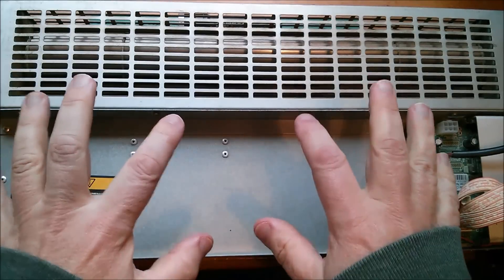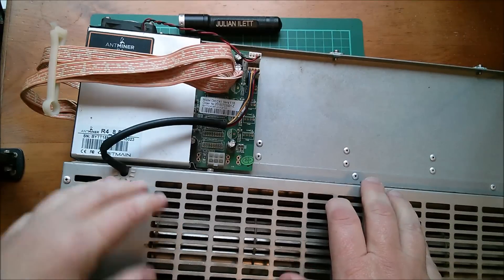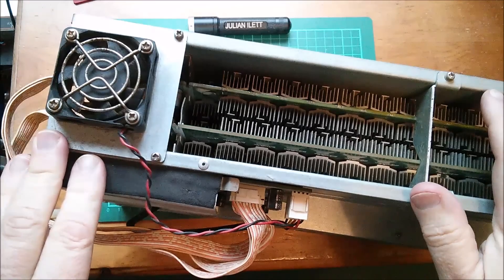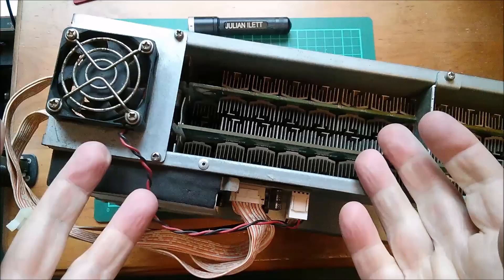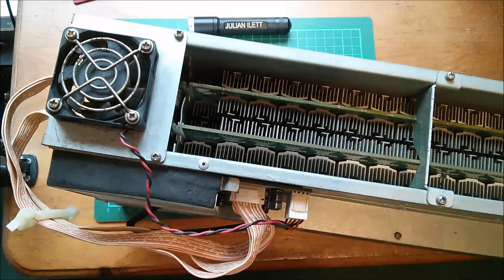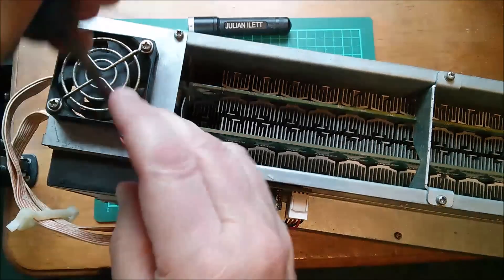Good morning all. Today, what is this? It's an Ant Miner R4. So what does it do? It uses electricity and converts it into cryptocurrency. It's a machine that makes money.